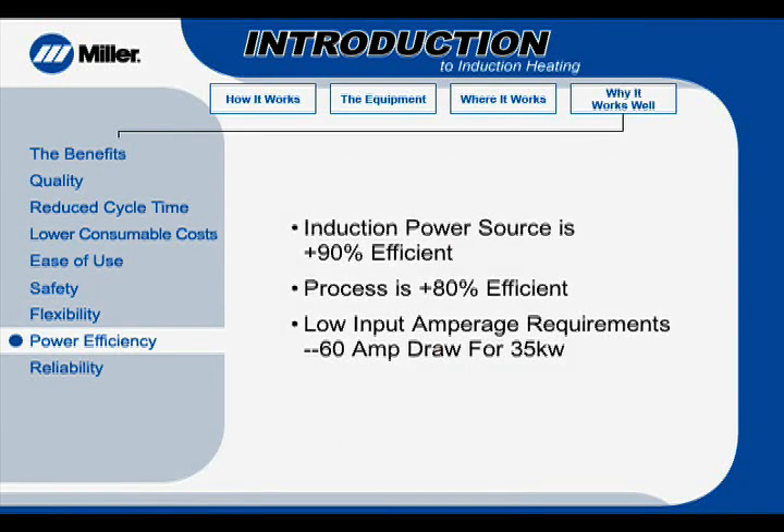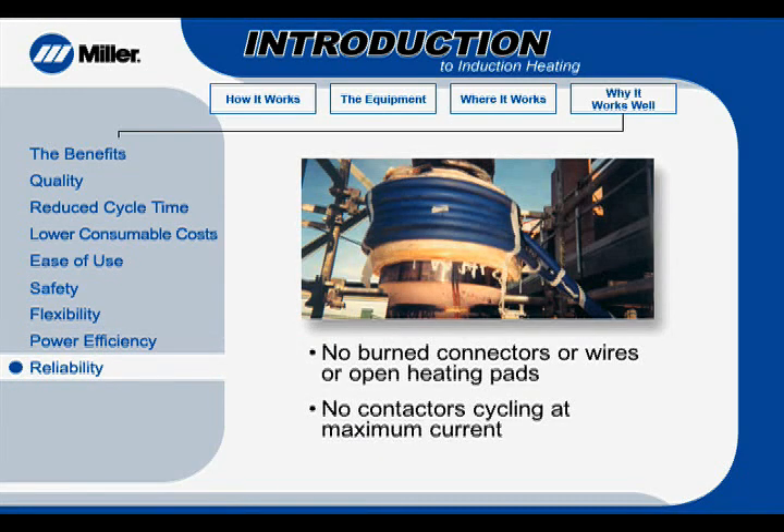The induction power source is 90% plus efficient, an important advantage as energy costs increase. Secondly, the induction heating process is more than 80% plus efficient. Another positive consideration is the power input. The induction process requires a 60-amp draw for full output on a 460-volt line. This significantly reduces power consumption and may qualify for power company rebates.